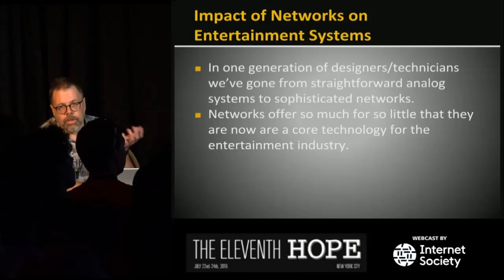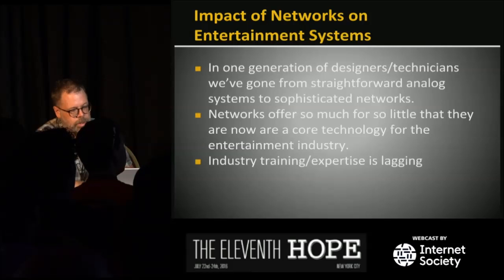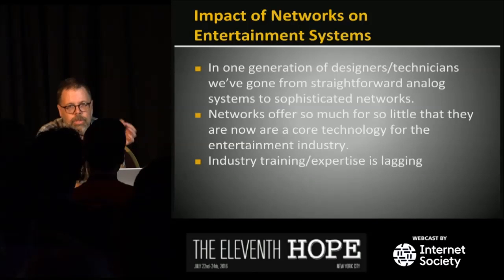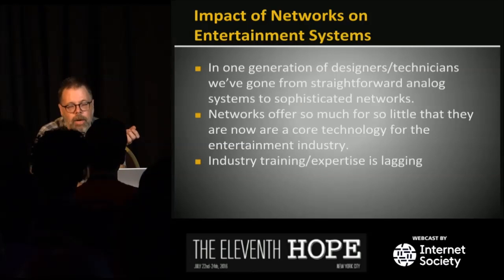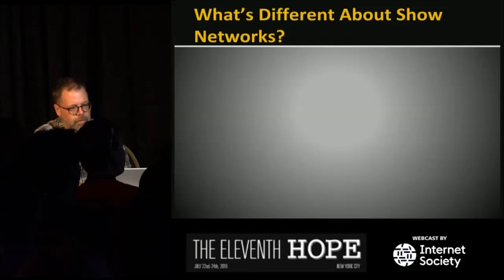Networks offer so much for so little — there's so much power available that it's really a core technology for our industry. At our school we actually teach it as a required class for all students, which is not true at a lot of other schools. The training and expertise is lagging a little behind. It's not a new technology in the world — it's new for us, and a lot of people just don't have the background.